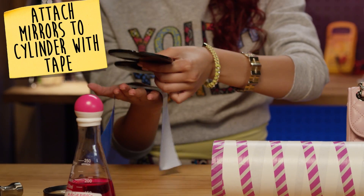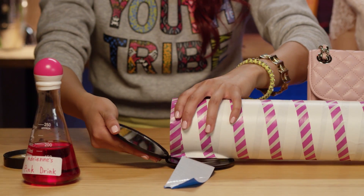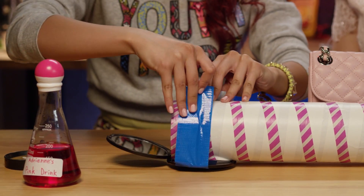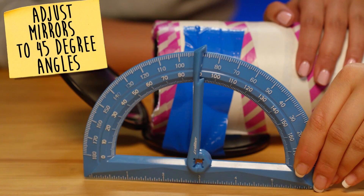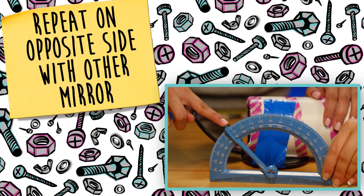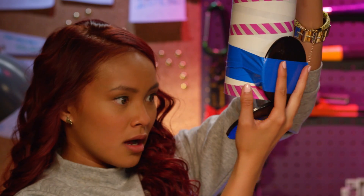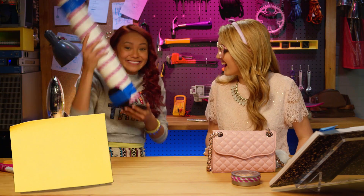First, you need to attach your mirrors to a cylindrical base. Like this. Whoa. That is so cool. Nailed it.